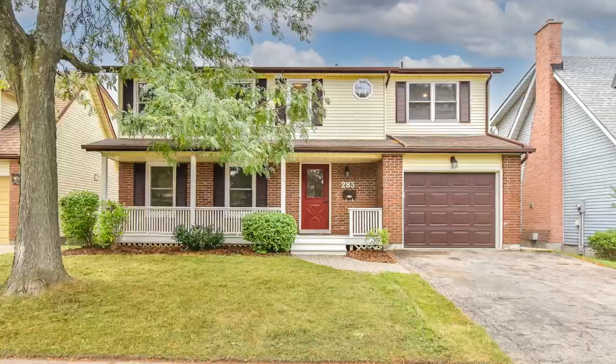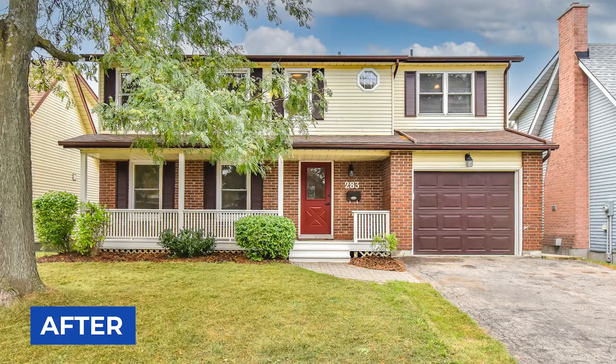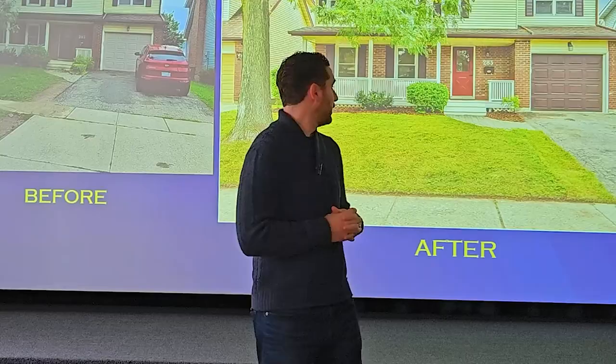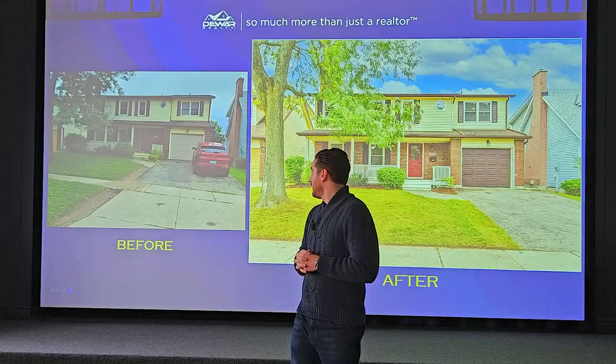We cleaned up the gardens by trimming the bushes and adding some mulch. We added sod where they had previously parked on the lawn. In addition, we also refreshed the front porch paint to spruce it up and clean it up as well.